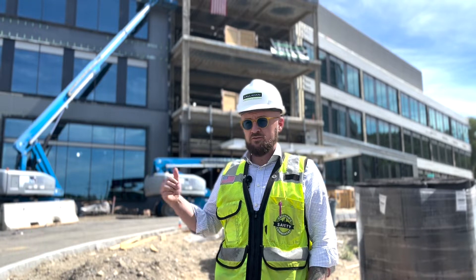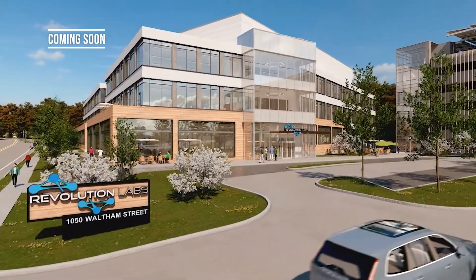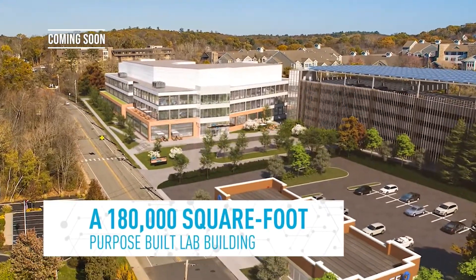Hi, I'm Robin Barry King, project manager with Callahan Construction Managers. We're out here at 1050 Waltham Street in Lexington — Revolution Labs — 180,000 square feet of future lab tenant space with a mechanical penthouse.